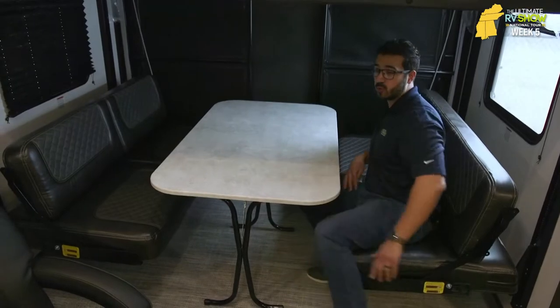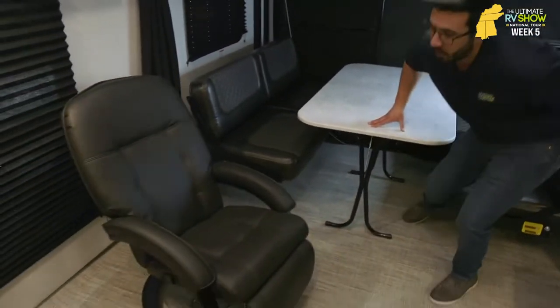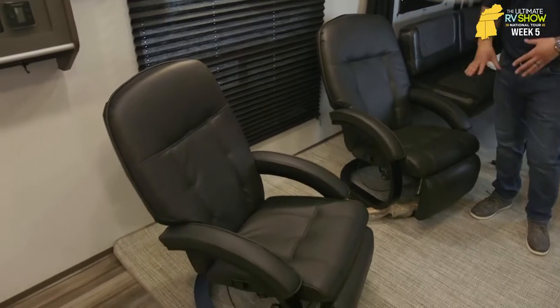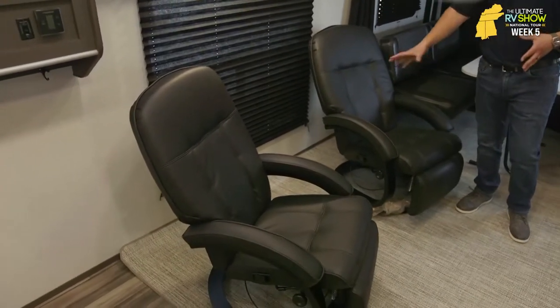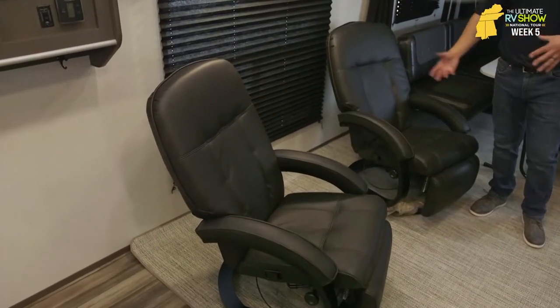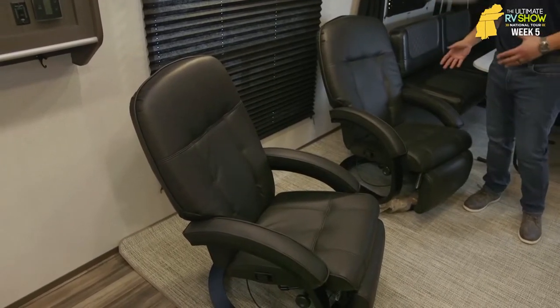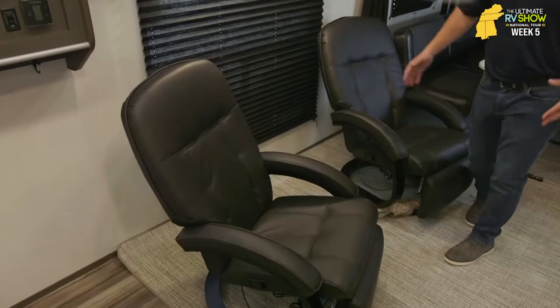We have two super comfortable Euro-style chairs right next to the bench seats. Both of these do recline — lean back, very comfortable. You get two of these and they're easy to move too. If you want to move them out on the party deck you can, slide them somewhere else you can, put them a little bit closer to the wall you can do that too.